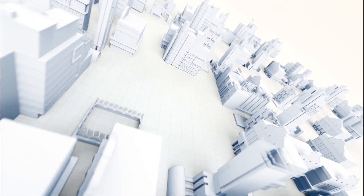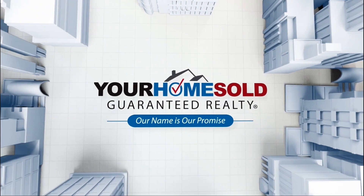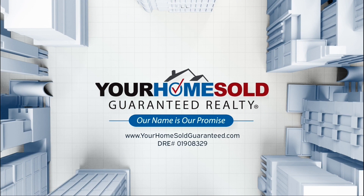DRE number 01908329. Sell your home fast without the hassle of showings or costly repairs, and you pick the closing date. Get multiple cash offers from yourhomesoldguaranteed.com. Go to yourhomesoldguaranteed.com and start packing.